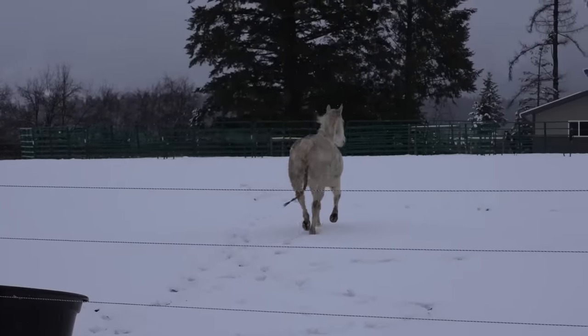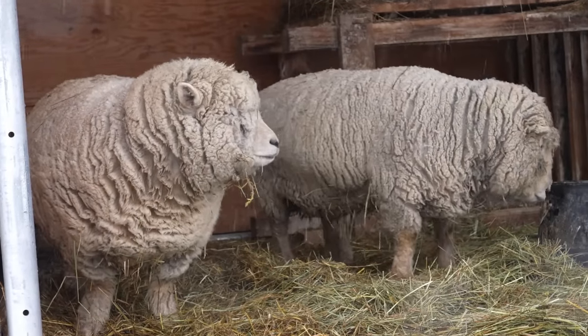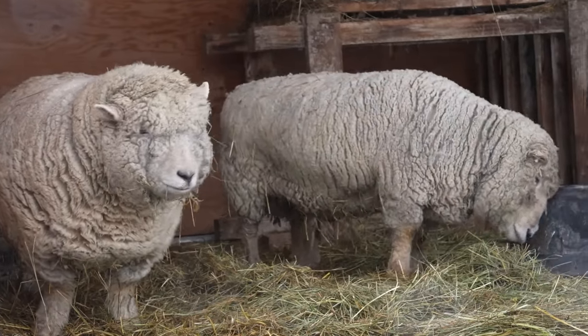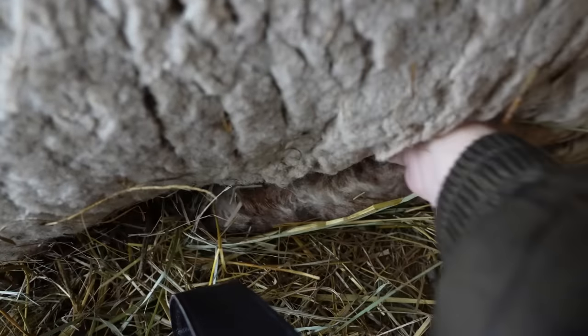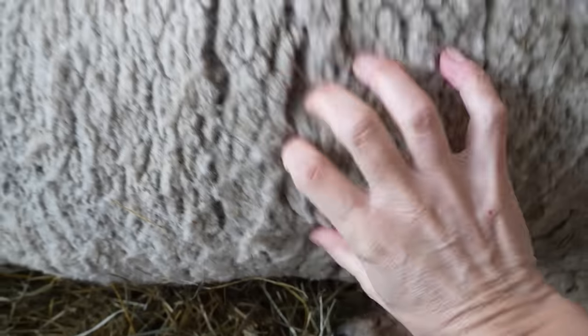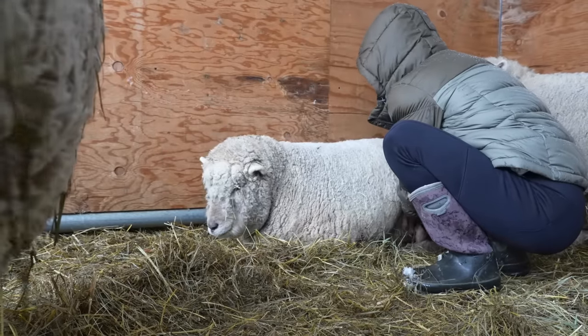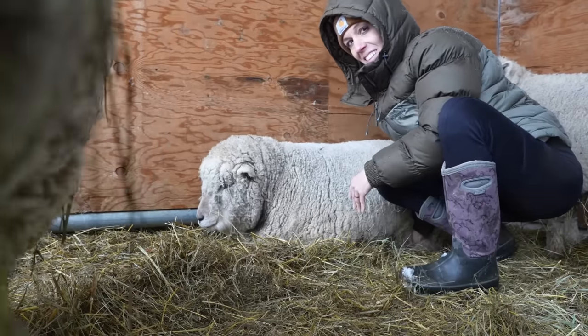It is absolutely miserable out. I wanted to come out and make sure the lambs were okay, that they were undercover and had dry hay. I'm also checking my females every couple of days to see if they're bagging up. We didn't get any lambs last year because our ram Manny is a hungry boy — he free ranges and got really obese and just could not get the job done. So we put him on a diet, and we're hopeful he was able to do it this year. I saw them breeding in the fall and I'm hoping for lambs by Easter.